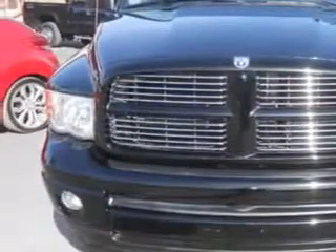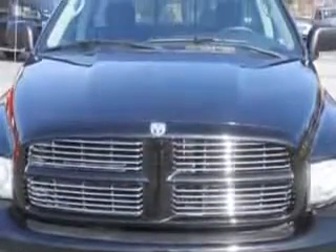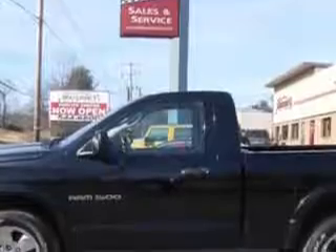Imagine driving this black clearcoat 2004 Dodge Ram 1500 2-door regular cab SLT 4-wheel drive SB, equipped with an 8-cylinder engine and an automatic transmission with only 68,077 miles.